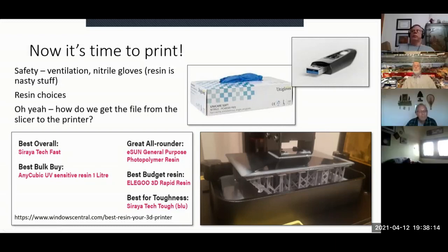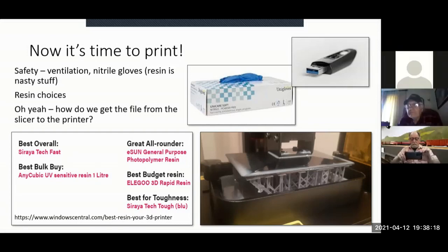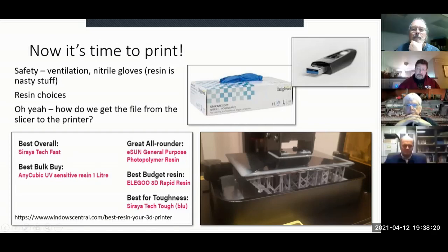Now we've got the model and we've sliced it — it's time to print. The resin is fairly caustic, so buy nitrile gloves. There are a lot of different resins. I typically use one from Elegoo — specifically one called ABS-like. It's not a styrene resin but has mechanical properties closer to styrene than most. One of the problems with resin printing is it can be very brittle, and the ABS-like resin helps with that.